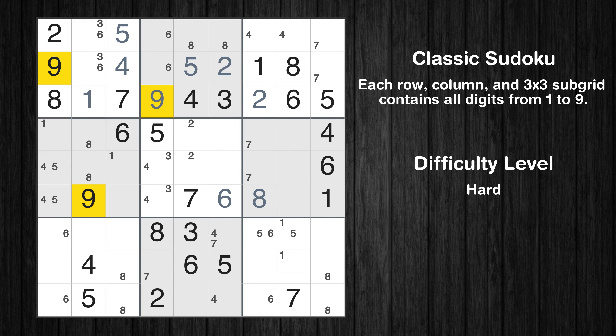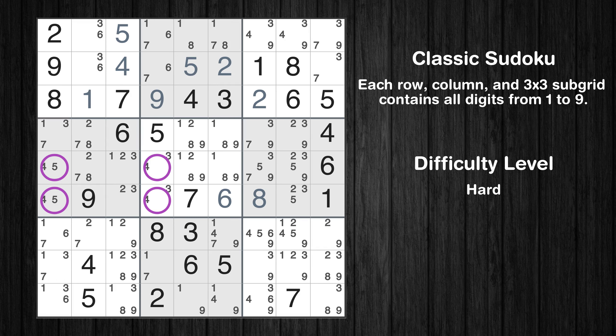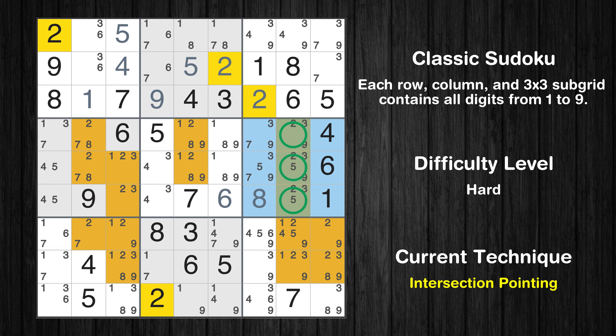Let's move to number 9. The next solve techniques need to be based on the candidates. All candidates have been filled in — the cells marked in purple have been skipped as they already contain number pairs. There is an intersection with another region in subgrid 6: value 2 has to be in one of the marked cells, so it cannot be in any other cell in column 8.